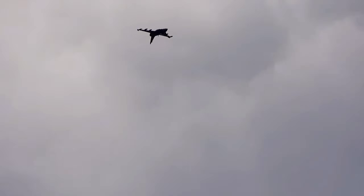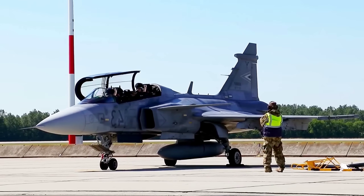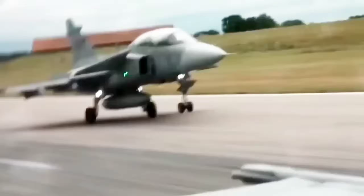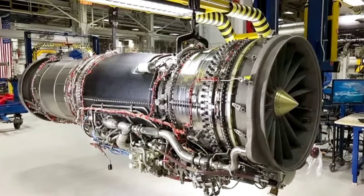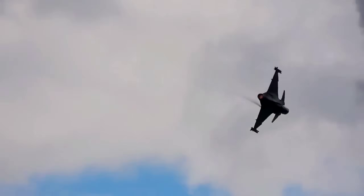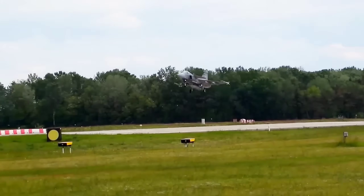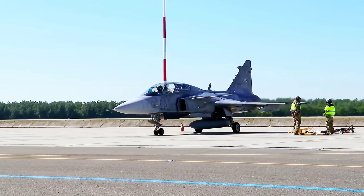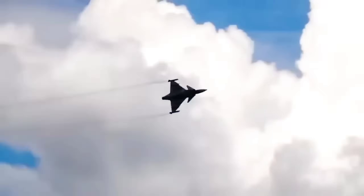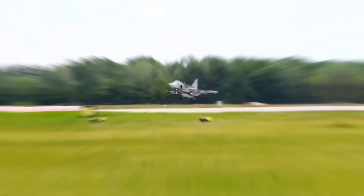So when you hear about Sweden's Gripen E/F and its rumored new engine, don't just think fighter jet. Think of it as a test case for a different kind of military power — one that values adaptability over brute force, independence over dependency, and agility over inertia. In a world where conflicts erupt unpredictably and budgets strain under pressure, that might be the true game changer. The story of Sweden's Gripen E/F isn't just about a fighter jet — it's about a bold idea that smart design, adaptability, and relentless innovation can compete with the biggest defense programs on Earth.